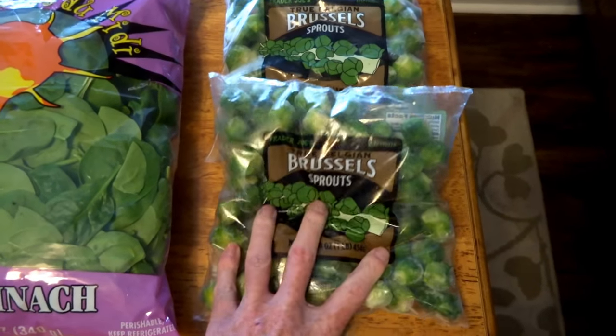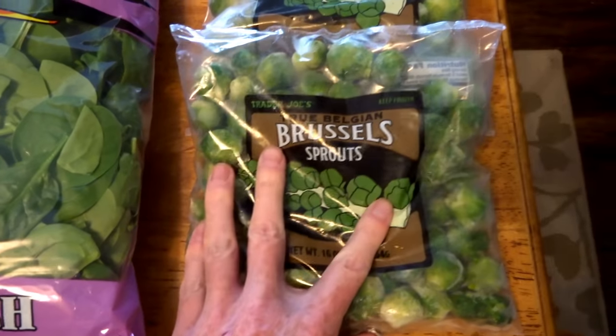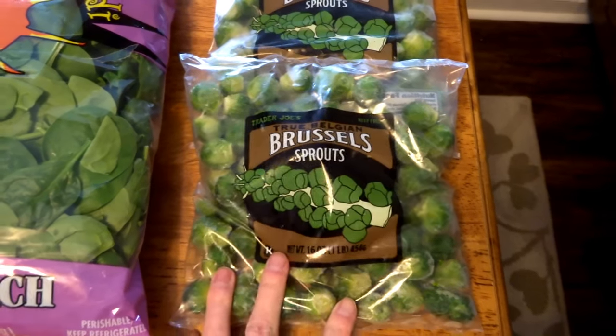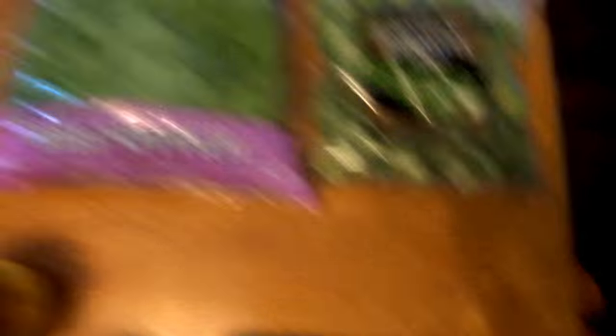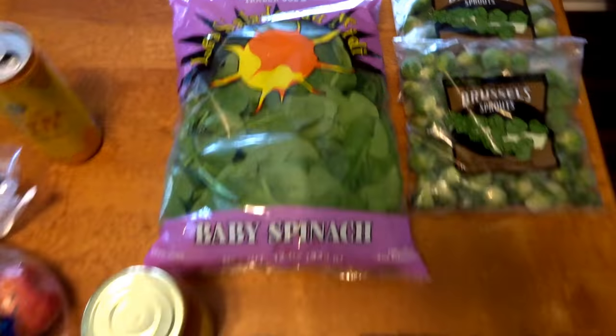Brussels sprouts — I always get these when I'm at Trader Joe's. They're like $0.99 per bag, super cheap. They're actually from Belgium. Best Brussels sprouts I've ever had — well, I've had some fresh ones that were better, but these are a close second. They're really good. And spinach for the smoothies, or just to eat in general.